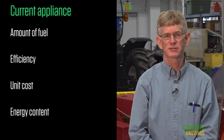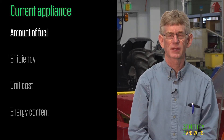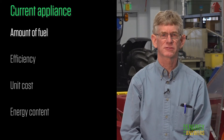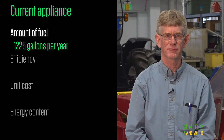Let's start with what information is needed to make the comparison. First, we need to determine the amount of fuel being used in an average year. The amount of fuel historically used can be obtained from invoices or your supplier. In our example, John and Liz are using 1,225 gallons of heating oil per year on average.